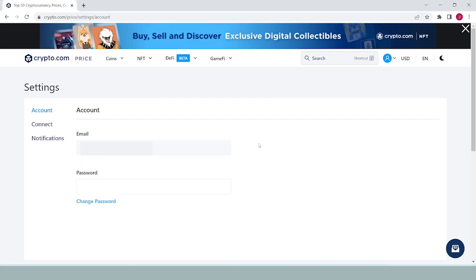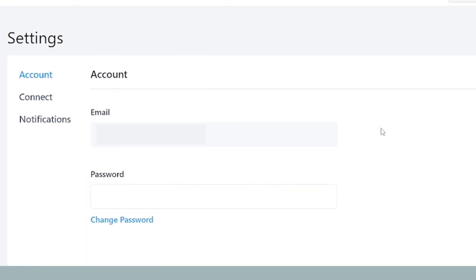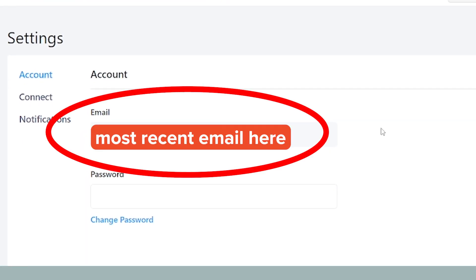Here's how to find your 1099-K on Crypto.com. With Crypto.com, they email you your tax documents — make sure you have your most recent email on file. You can download CSV files of your transactions in the documents section for all these exchanges.